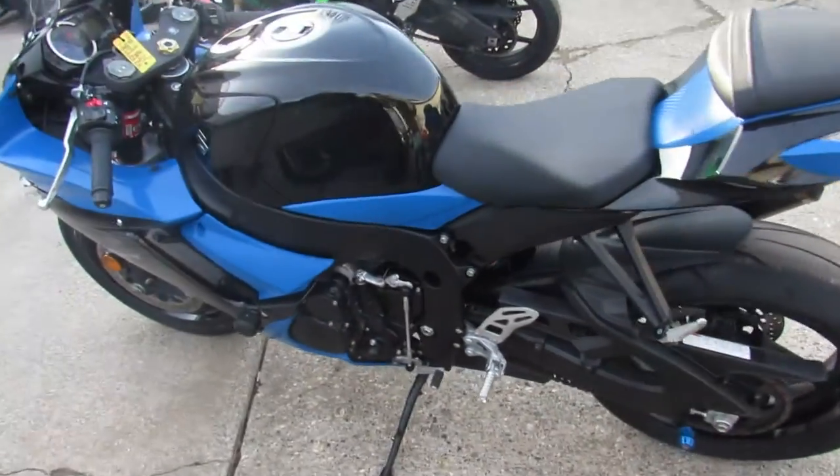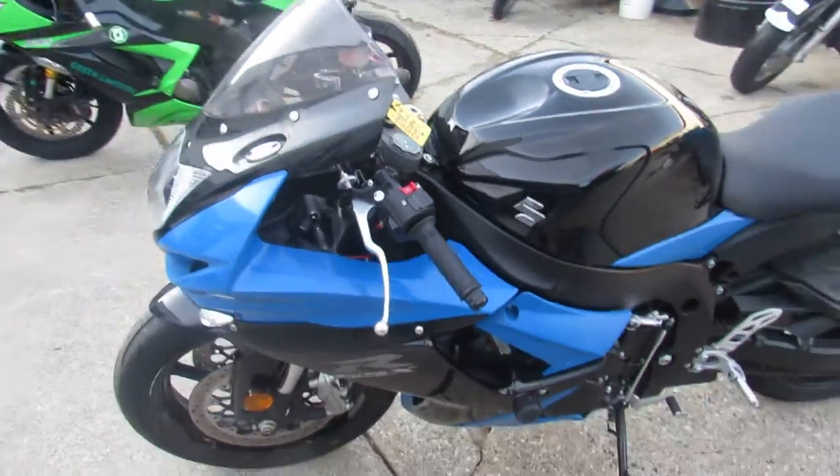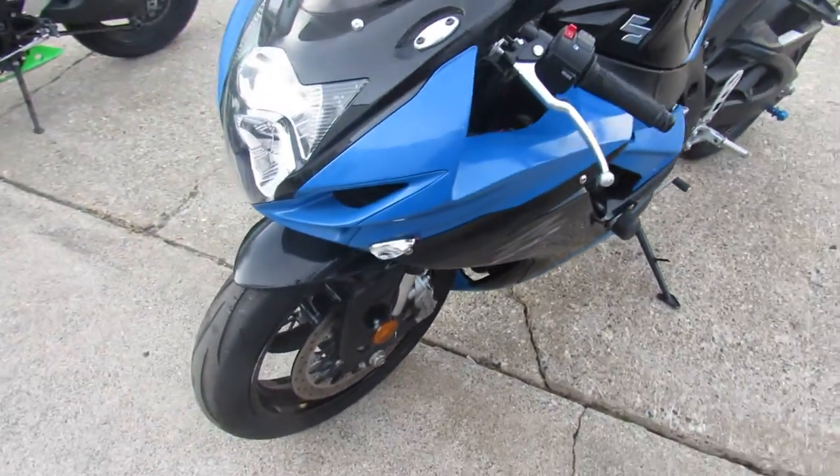I see it's got some aftermarket stuff: a fender eliminator kit and a Two Brothers carbon fiber exhaust, which sounds great on these Gixxers.